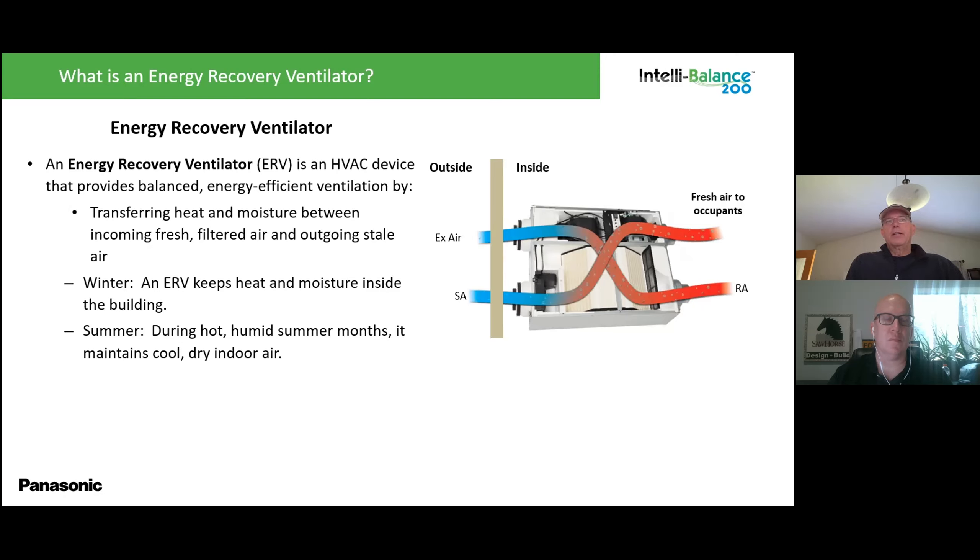During hot, humid summer months, the ERV helps keep the home from gaining excess moisture — it keeps the moisture out. In the winter, it keeps the moisture in. So the ERV manages moisture transfer in both directions depending on the season.